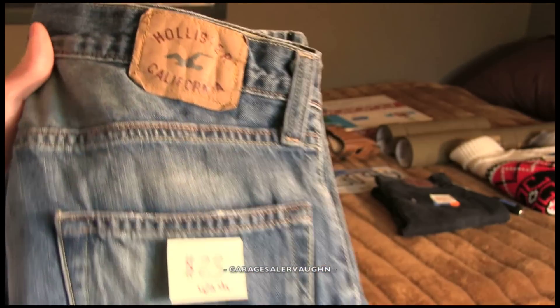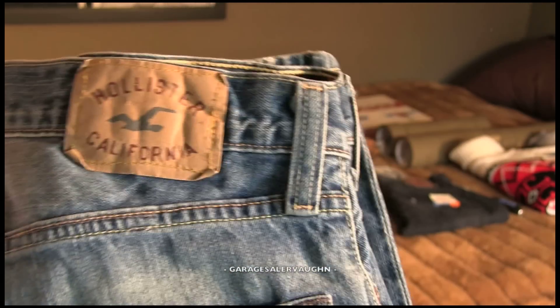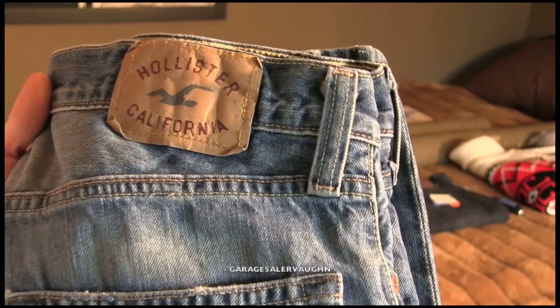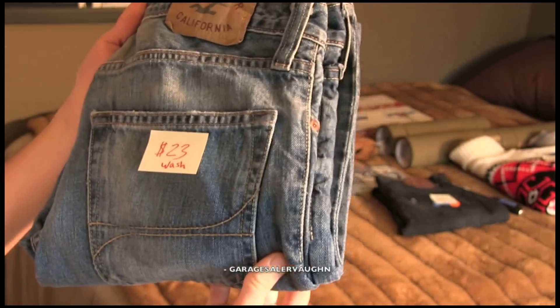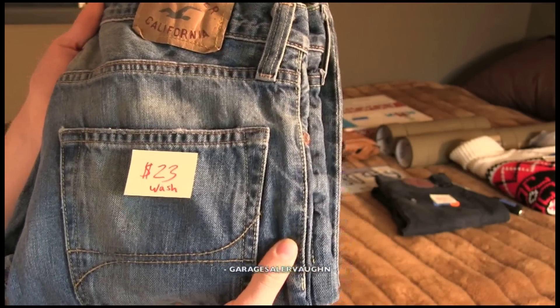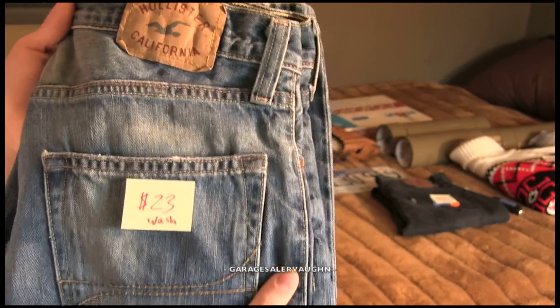These are Hollister jeans. I've actually never sold Hollister jeans before — strange that I almost never come across them. I come across Abercrombie, but not normally for the price I want to pay. But these jeans were only $1, and to my surprise I'm probably going to make like $23 on them. That was my estimate, but I'm definitely going to wash them first.